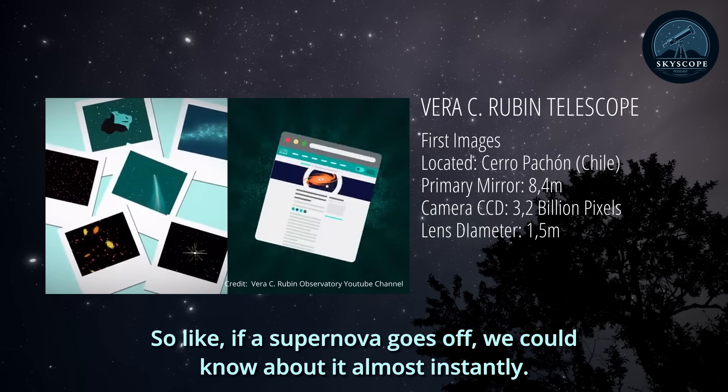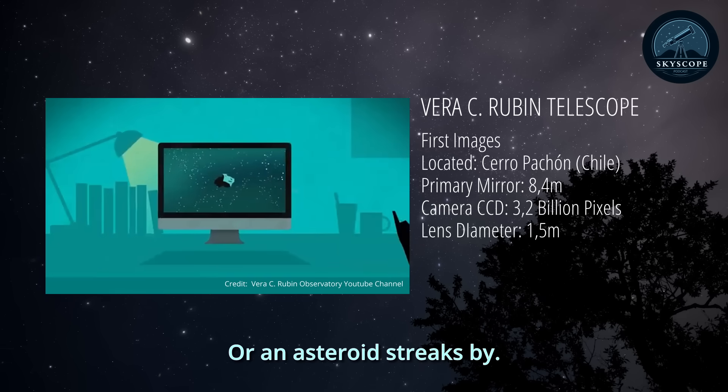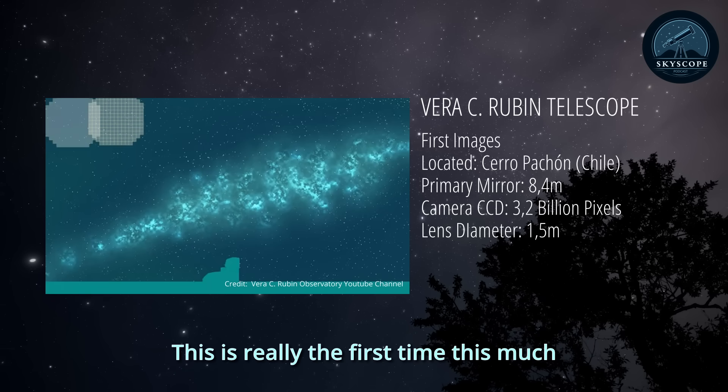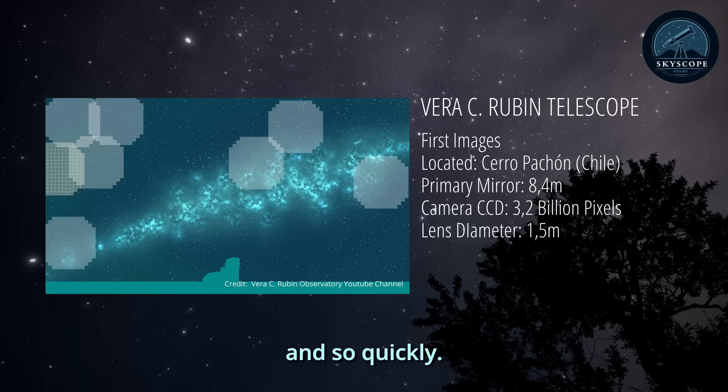So if a supernova goes off, we could know about it almost instantly — or an asteroid streaks by. These alerts go out to the public, allowing other telescopes to quickly follow up. This is really the first time this much astronomical data will be available to so many people globally, and so quickly.